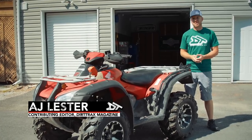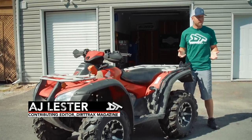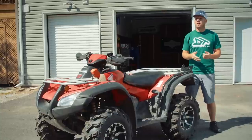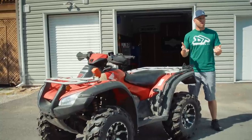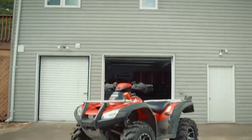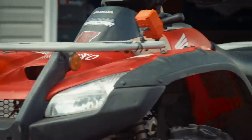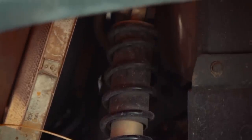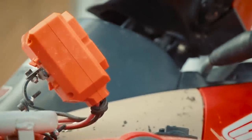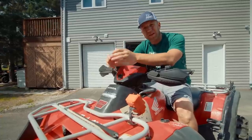Most of the time on Dirt Tracks we're showing you brand new to the market vehicles or upgrading stuff that's relatively fresh, but folks who are just getting into this sport may not want to dive right into a brand new vehicle purchase. Today I'm hoping to walk you through some important steps for what to look for when buying a used ATV. As a reference, I have a 2009 Honda Rincon 680 — a well-loved ride with about 8,000K on it. Hondas are known for reliability, but they do wear out. Most of this information will carry over to other four-wheel drive ATVs.